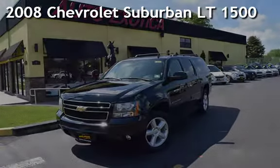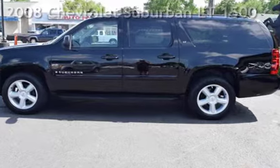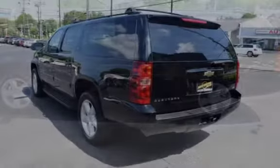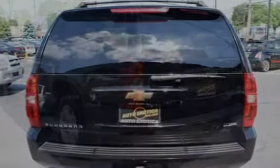This is a pre-owned 2008 Chevrolet Suburban LT1500. This four-door SUV has an eight-cylinder, 5.3-liter V8 engine, with four-wheel drive and an automatic transmission.